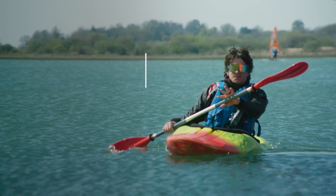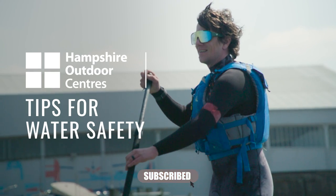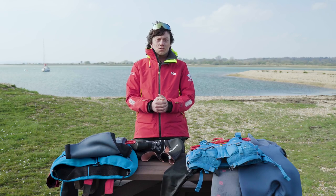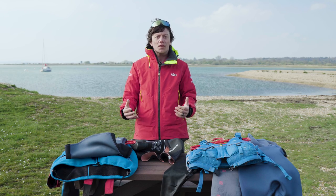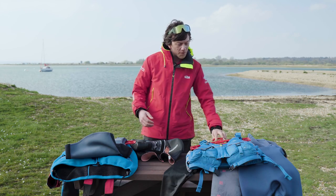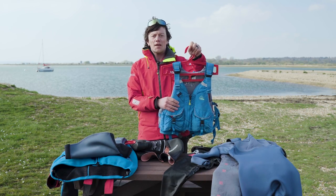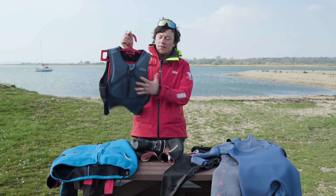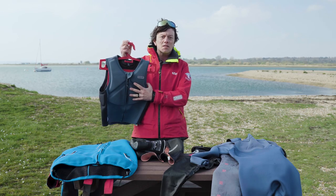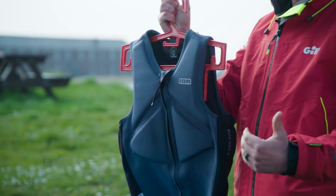We're now going to have a look at some of the equipment that you're going to need. When we head out onto the water, the most important thing we can take is some personal flotation. That can be in the form of a buoyancy aid like this, which is going to help keep us afloat. We also have an impact vest, so if we're doing a high-speed sport such as windsurfing, we might want something that's going to protect us if we hit the water at speed.